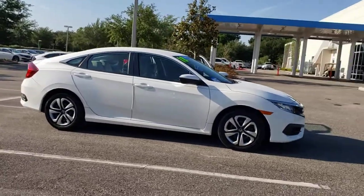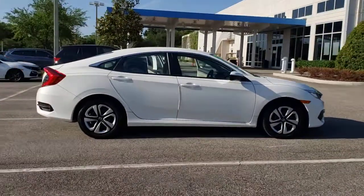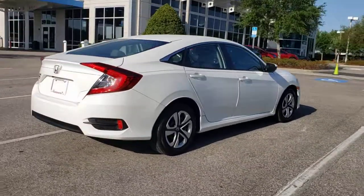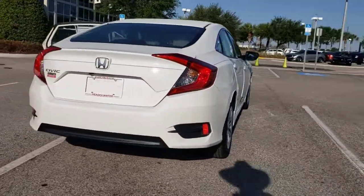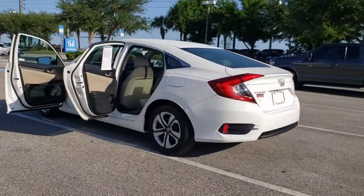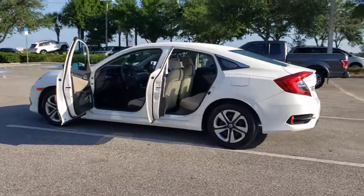Get into the 2018 Honda Civic. This vehicle is an outstanding buy with fewer than 25,000 miles on the odometer. Presenting the Honda Civic Sedan, the iconic, sophisticated compact that sets the standard for comfort, reliability, performance, and efficiency.